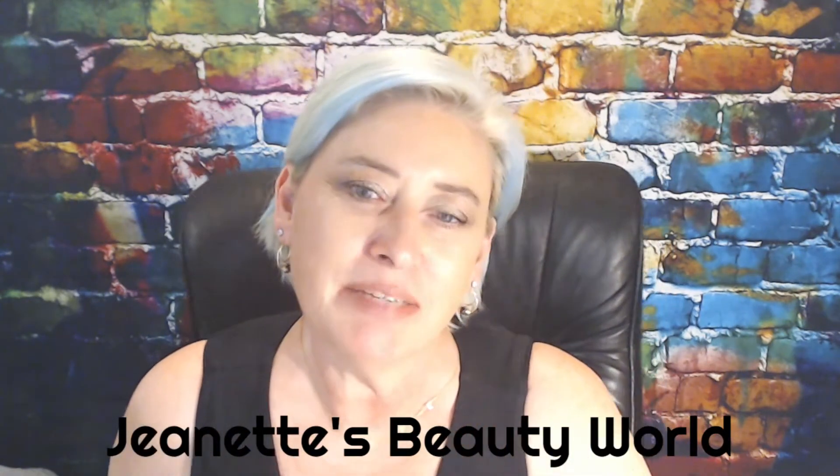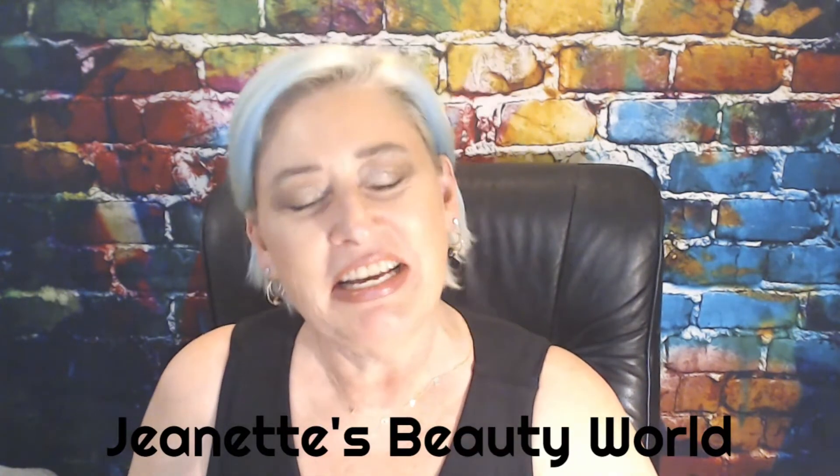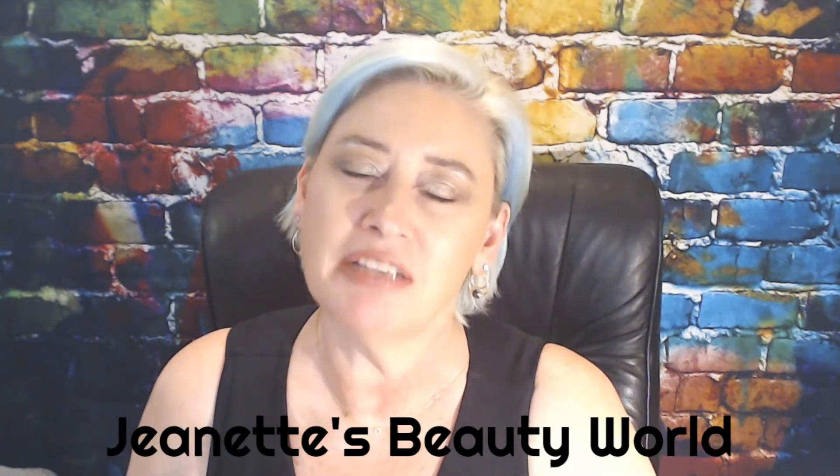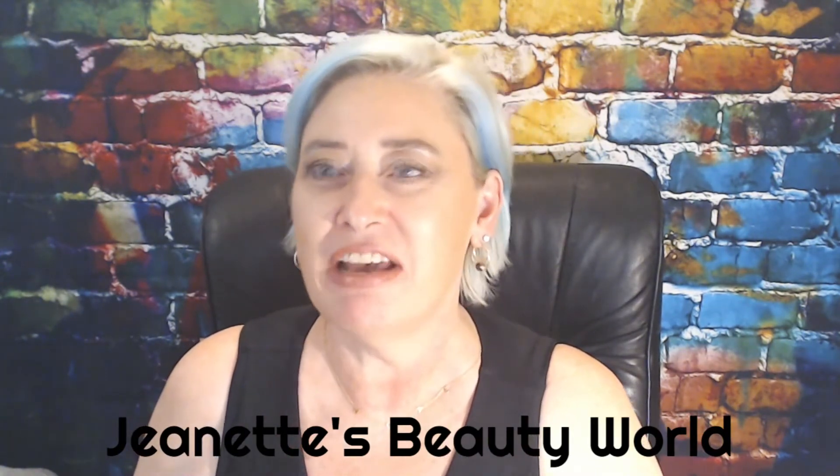Hello everybody, welcome back to my channel. This is Jeanette's Beauty World and I am Jeanette. I'm here to talk about beauty, do makeup try-ons and subscription box unboxings. Mostly subscription box unboxings because I really have fun doing that.